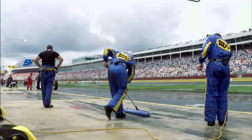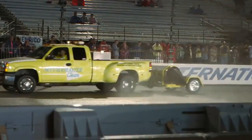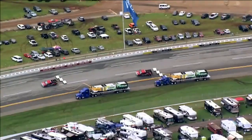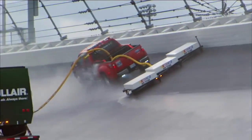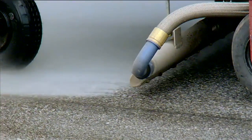America's largest spectator sport has worked to maintain race-ready conditions throughout its history. In 2013, NASCAR Research and Development unveiled the NASCAR Air Titan System, immediately seeing results and salvaging races from substantial delays.